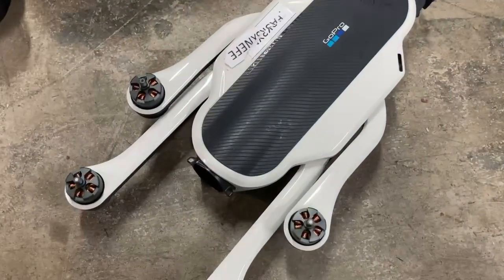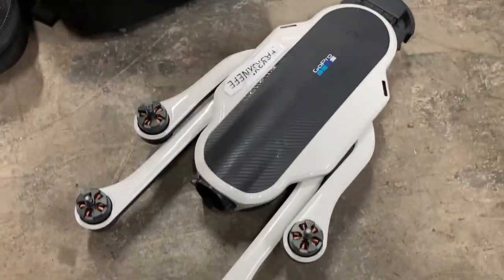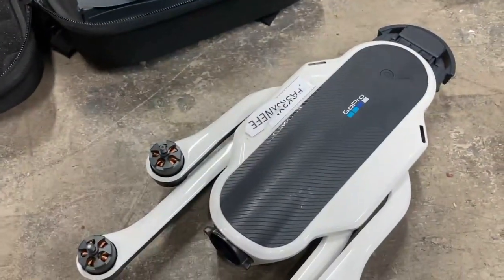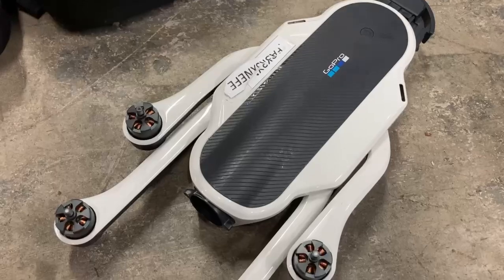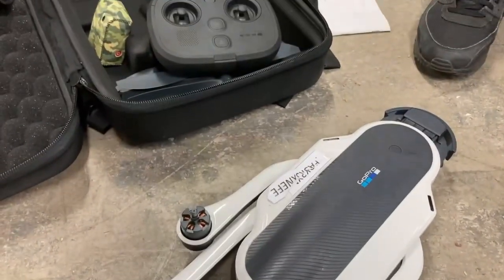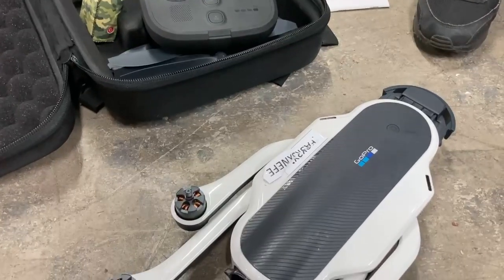Does anybody know how to get this to pair with the controller? It all turns on and everything, it just won't pair up. I've watched a YouTube video and that didn't even work, so any help would be much appreciated.